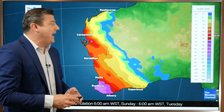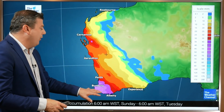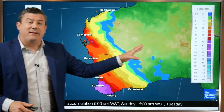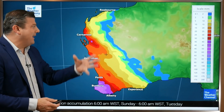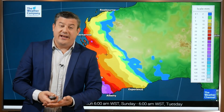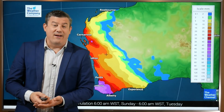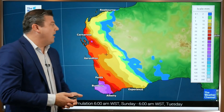Here are the rainfall numbers expected over the next couple of days as the system moves through. The biggest totals are in the very southwestern corner, south of Perth, where potentially 60 to 70 millimeters of rain is possible — that could cause some flooding. Otherwise, most places are only going to get around 30 to 35 millimeters, which is not a huge amount even for dry areas. So while there might be some localized flooding, hopefully this whole system is going to zip through fairly fast.